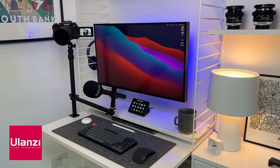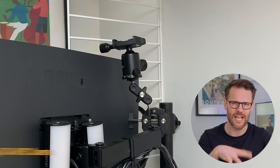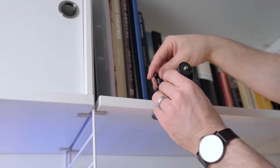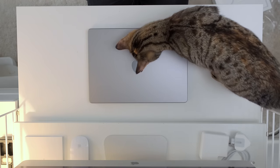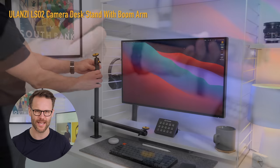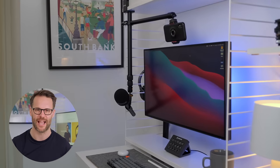Thanks to Ulanzi for sending me a collection of really cool kit. This simple but powerful clamp arm is surprisingly brilliant — I've been using it to clamp my Fuji X-T4 onto my monitor arm for a super high-quality webcam on top of my monitor. Most modern cameras now have an app that lets you use them as a webcam, giving you beautiful depth of field. I'm also using the clamp on top of my shelving system to set up a really quick top-down shot for products. An alternative option from Ulanzi is this desk mount streaming arm for your camera, mobile phone, or light — a cool setup for creators looking for a simple way to mount a camera, light, or phone on their desk without all the extra paraphernalia.